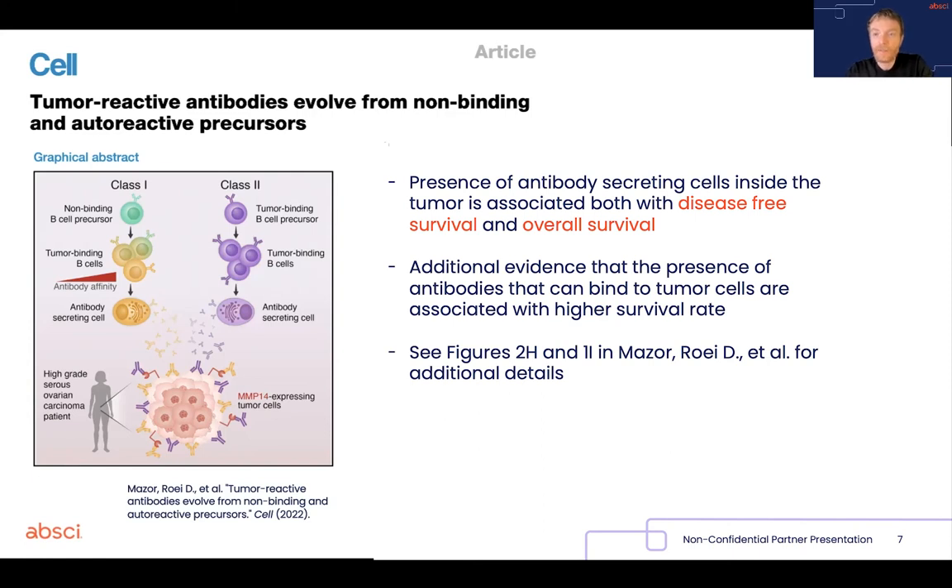so the presence of the ability of endogenous antibodies to bind cancer cells on their surface, is also associated with disease-free survival and overall survival in that small but well-characterized cohort of patients. This provides an additional level of mechanistic evidence that antibodies bound to cancer cells seem to be associated with longer survival.